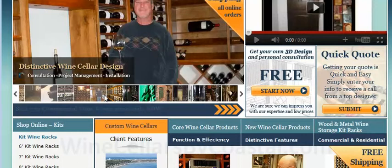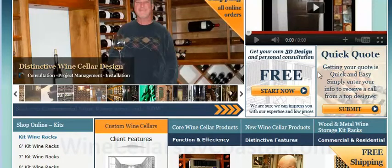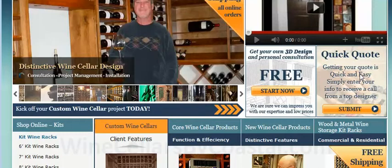So with that said, let's take a short tour of the website so that you have an opportunity to see all of our products. As on every page, you've got a 3D design request form and a quick quote form. If you submit these to us, in many cases we'll get back to you the same day.